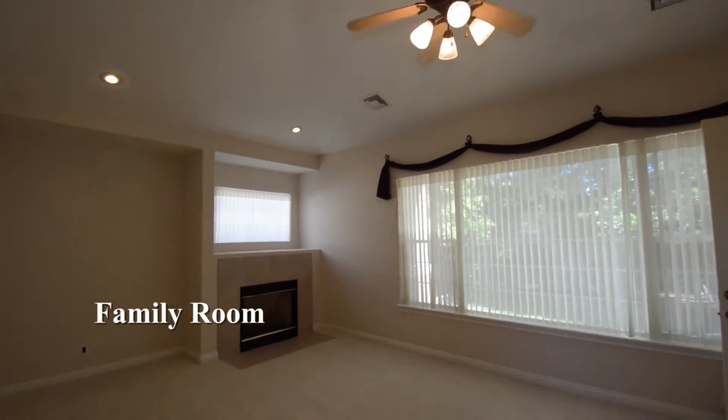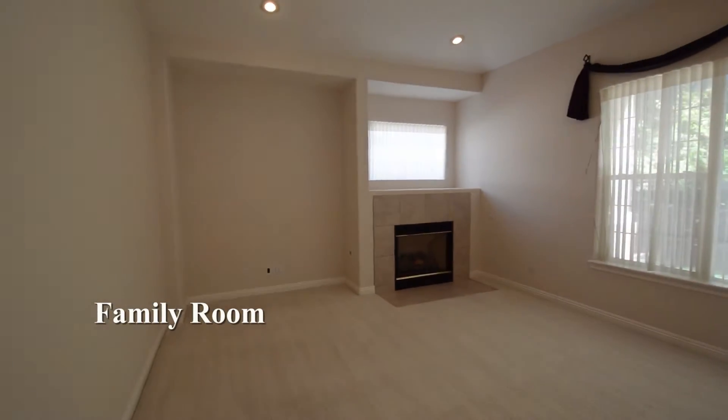The family room has carpeting, window coverings, gas fireplace and a ceiling fan with light.